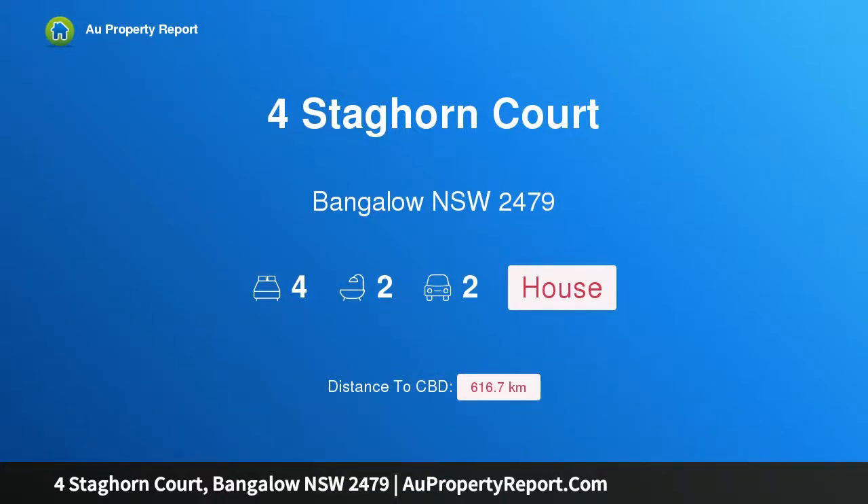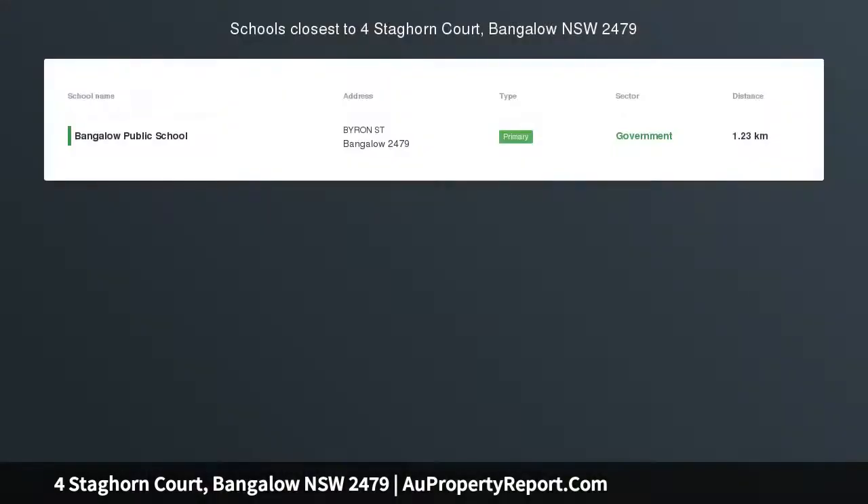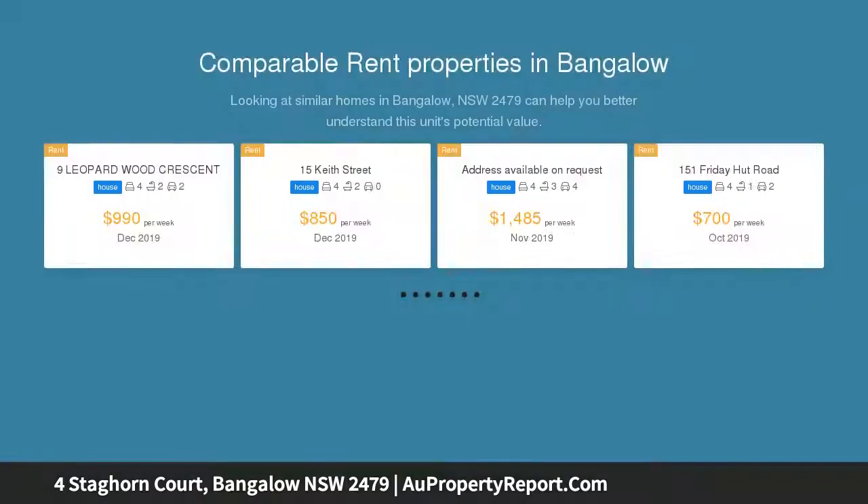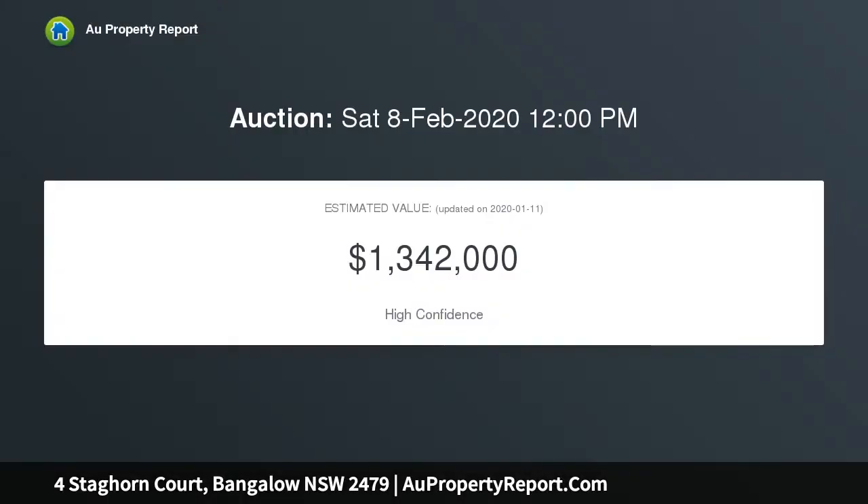I am glad to introduce this property at Staghorn Court, Bangalow, New South Wales 2479. Timeless elegance with a sophisticated modern style — the graceful way in which this traditional residence has been enhanced provides a superb family home of excellent light, space, and quality. Such a combination of modern appeal and period sophistication is in perfect harmony with the private outdoor areas for entertaining.